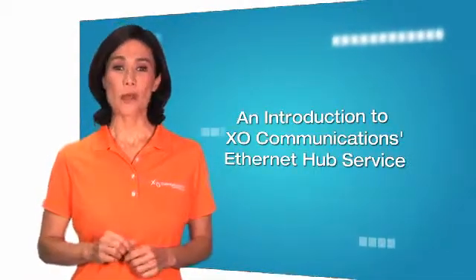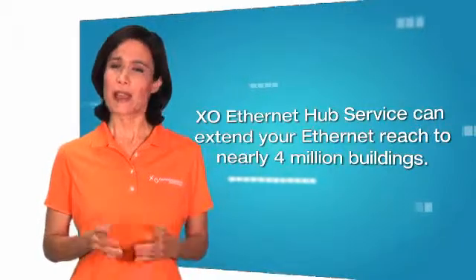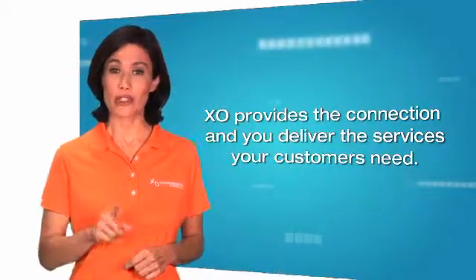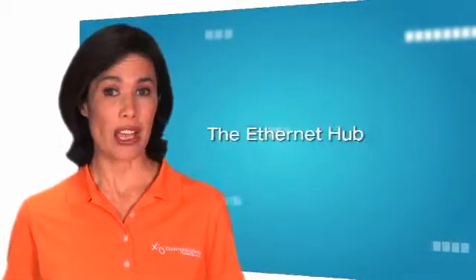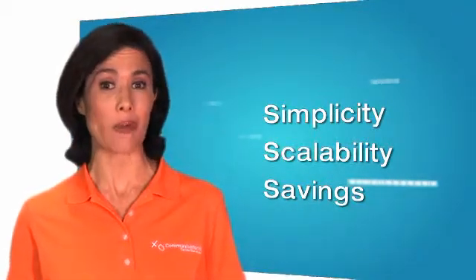Hello. XO Communications Ethernet Hub Service is a revolutionary new way for you to extend your Ethernet reach to nearly 4 million buildings across the U.S. Many of you may be familiar with XO's DS3 or Sonnet Hub offerings. XO provides the connection, and you deliver the services your customers need. Our newest development in the Hub product line, the Ethernet Hub, also known as an Ethernet network-to-network interface, or NNI, will provide our customers the simplicity, scalability, and savings you'd expect from XO Communications.